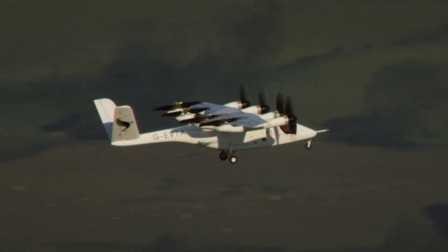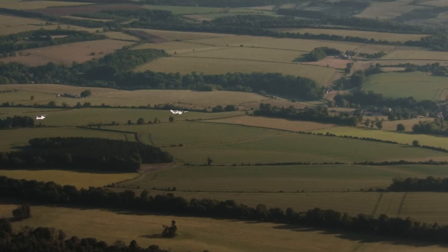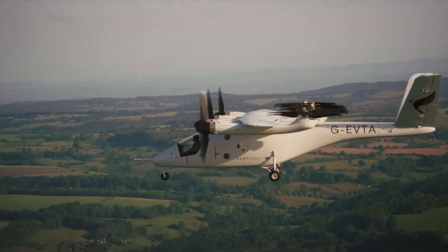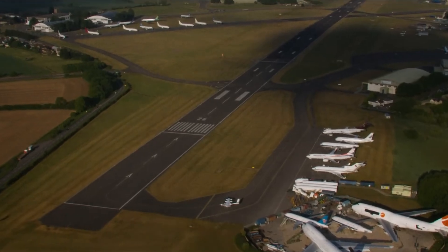With pre-orders from global airlines like American Airlines and Virgin Atlantic, and strong backing from the UK government, Vertical Aerospace is preparing to launch commercial services by 2028 — a bold path toward a cleaner, faster way to move through the skies.